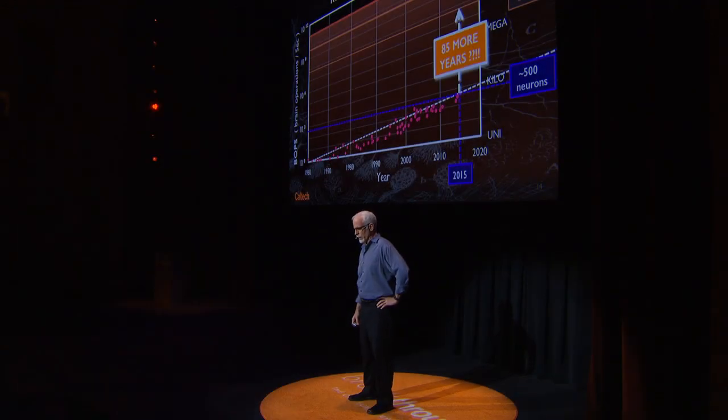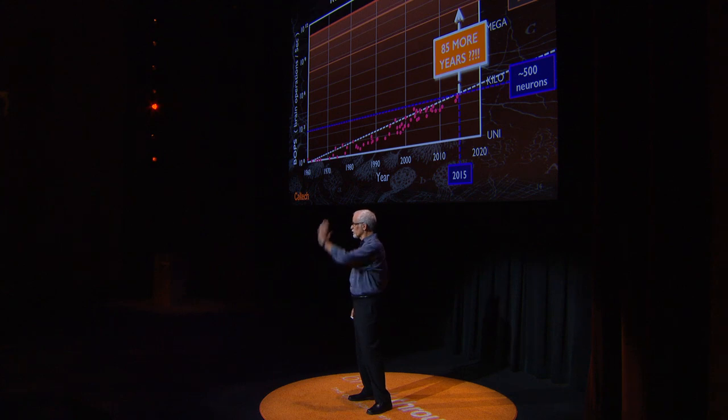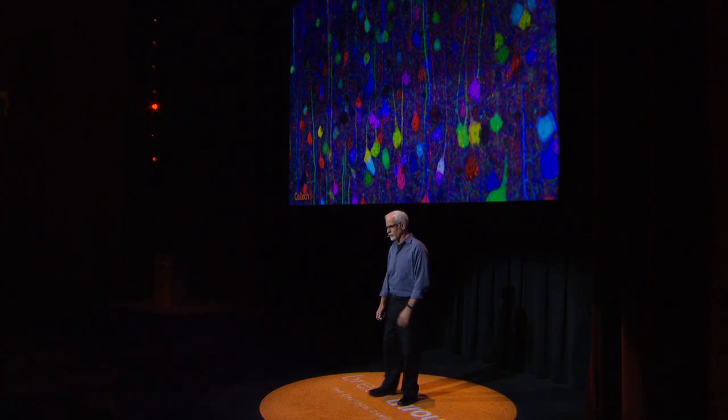At this rate of progress, it's going to take us 85 years to measure a lowly mouse brain. I'm an impatient guy. I'd like to do something along these lines before I retire, so we need a different path, a different paradigm, a different slope.